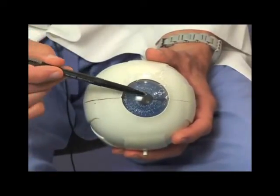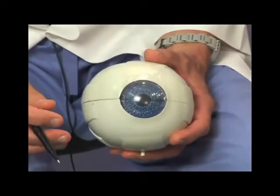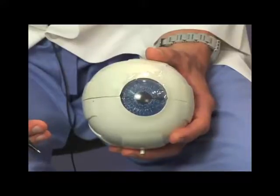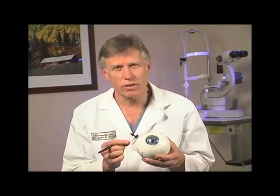Since we haven't disturbed the front surface of the cornea, most people when they wake up the next morning are able to see well enough to drive themselves into the office. However, not everybody can have LASIK. In some patients, the cornea may be too thin to create a flap, because we have to respect the thickness of the cornea and avoid thinning it too much.